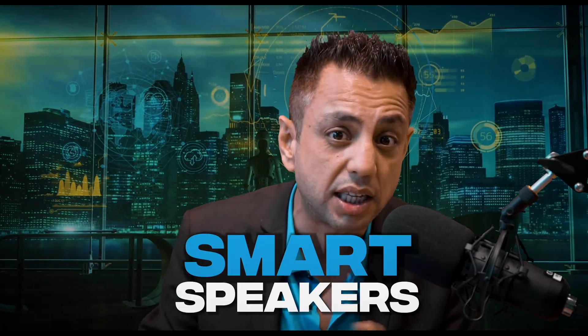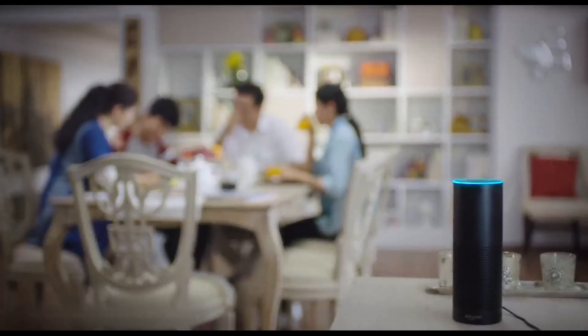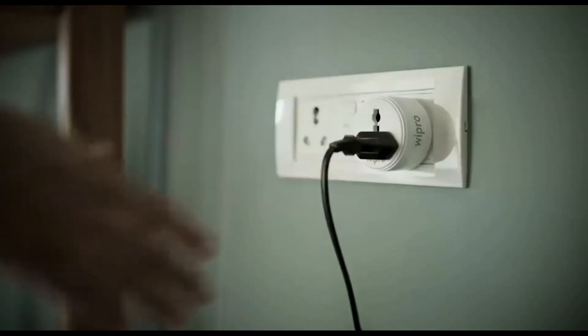Then we have smart speakers like the Amazon Echo and Google Home. These devices allow you to control smart home devices with voice commands and can also be used for other functions like playing music and setting alarms. And finally, we have smart plugs, which allow you to control devices that are not smart by plugging them into the smart plug.